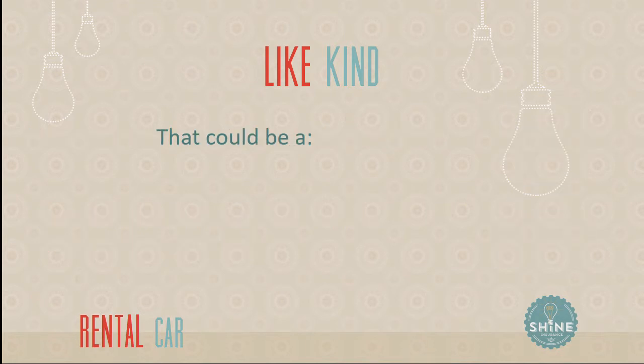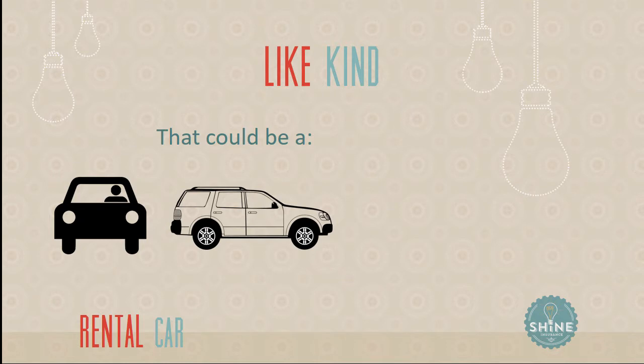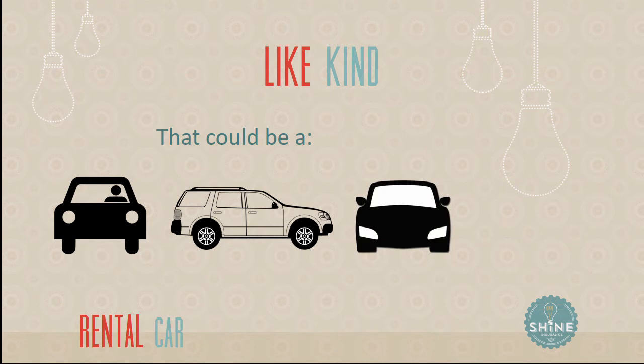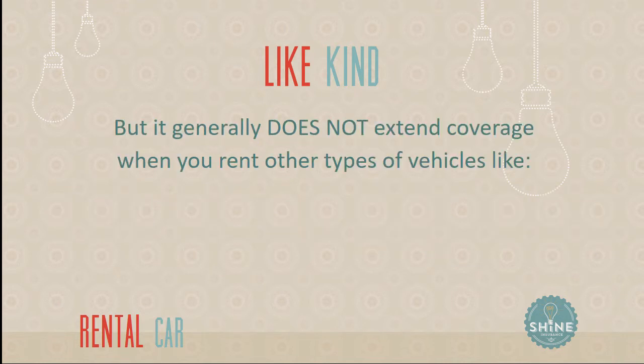Does it have to be exactly like your car? No. It could be exactly like your car — you've got a sedan and you rent a sedan — but it extends to most kinds of regular personal cars as well. Maybe it's a station wagon or an SUV, even if your regular car is a sedan. Maybe it's a sports car, or a convertible you want to take down the coast of California. Your personal insurance policy should extend to that, or even a personal truck if you're going to the local hardware store to pick stuff up.